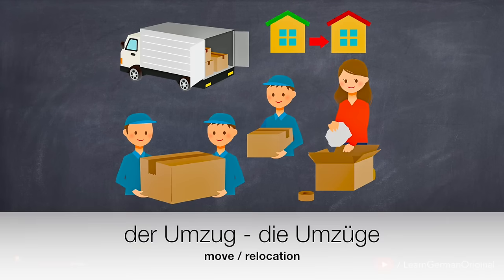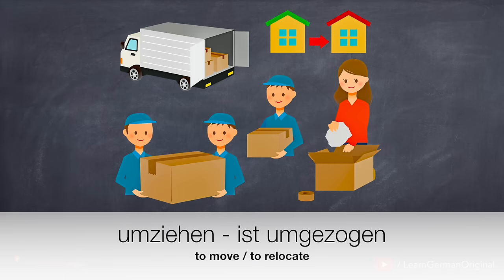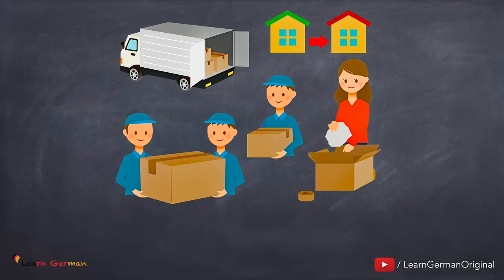Der Umzug, die Umzüge. The verb for the same is umziehen, ist umgezogen. Nächste Woche ziehe ich um. It's a trennbares Verb. You are on an apartment hunt when you have moved to a new city or when you are moving from one place to another.